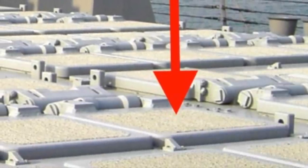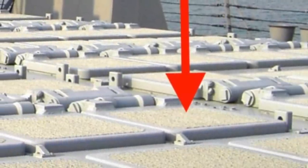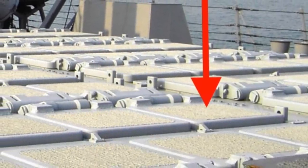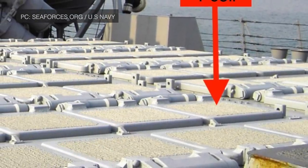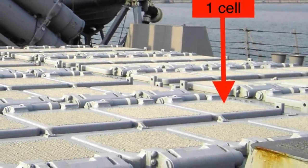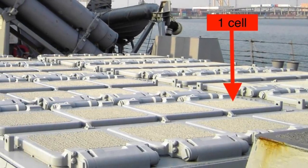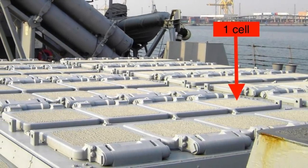The SM-6 was designed to be deployed on the U.S. Navy's main surface combatants — the Ticonderoga-class cruiser and the Arleigh Burke destroyers. The U.S. Navy has around 22 Ticonderoga-class cruisers and 66 Arleigh Burke destroyers in active service. Both use the Mk 41 Vertical Launch System, which can accommodate the SM-6 alongside other missiles like Tomahawk land-attack cruise missiles. The Ticonderoga-class cruiser has two blocks of 61 Mk 41 cells for a total of 122 cells, while the Arleigh Burke destroyer has blocks of 32 and 64 cells for a total of 96 cells.